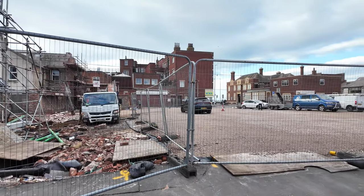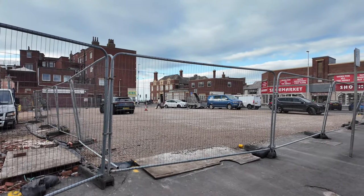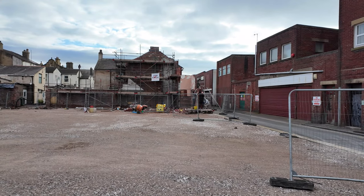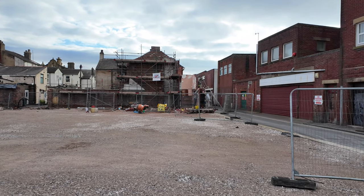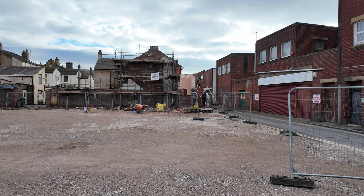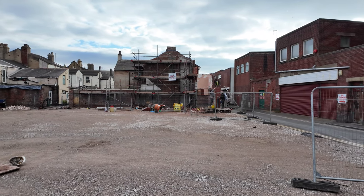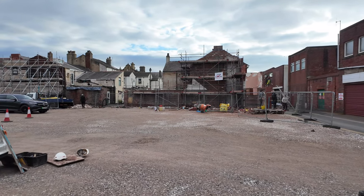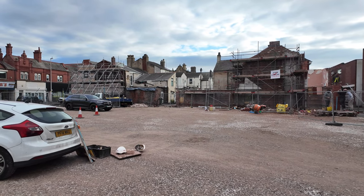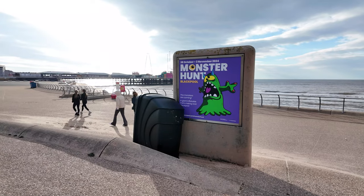We're going to carry on because we've got a bit of a story regarding Pleasure Beach Resort. You can see the last bit of scaffolding coming down on that little roadside section - looks like they're just pointing the wall to make everything secure. This site is supposed to be becoming flats and a car park, though not too sure if that's still on the cards.